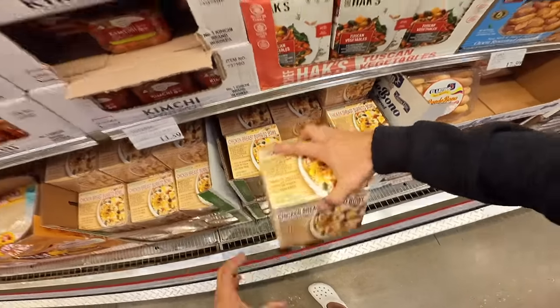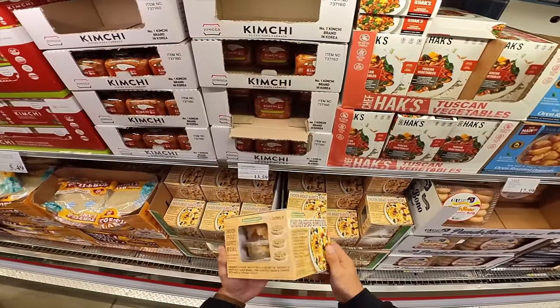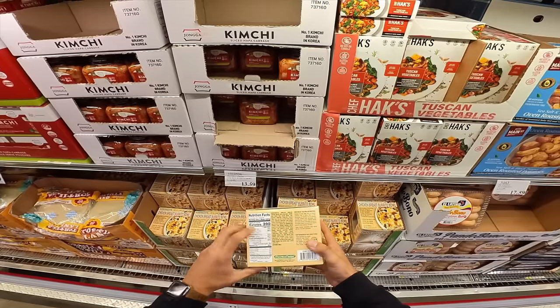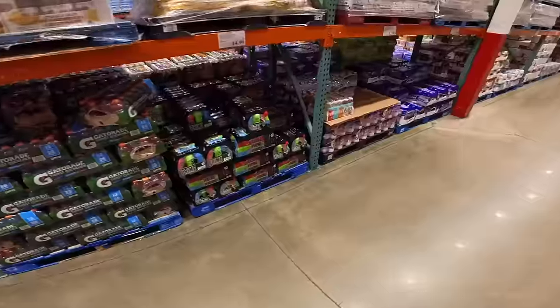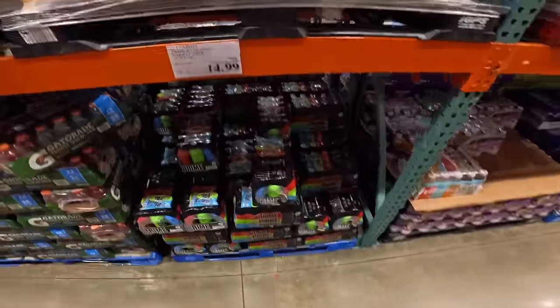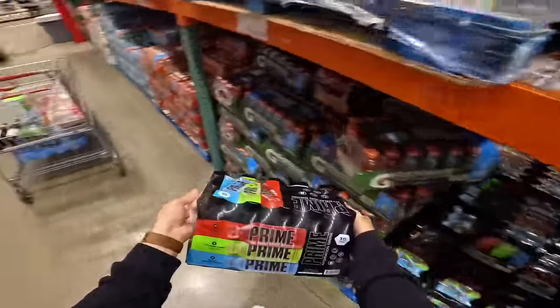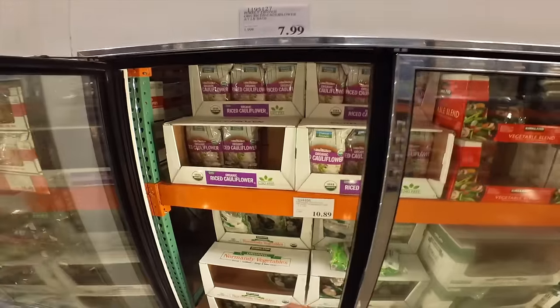These little chicken breast burrito bowls are very solid to take to work or for lunch. You get three in the pack and each one is right under 400 calories with 30 grams of protein — pretty solid. I'm not sure if it's a great deal or not, but these Prime drinks are not terrible and it's $15 bucks for 15 of them.